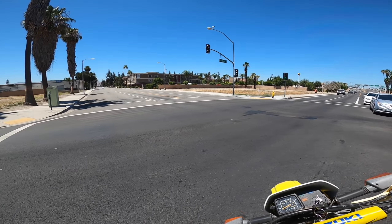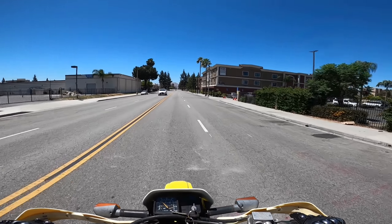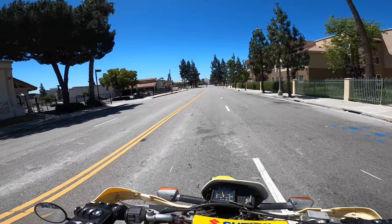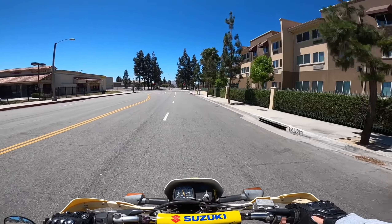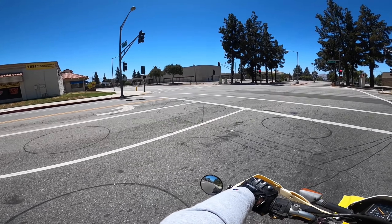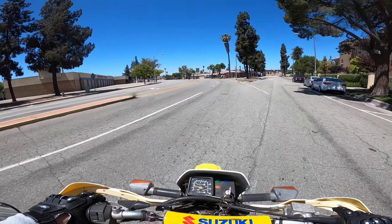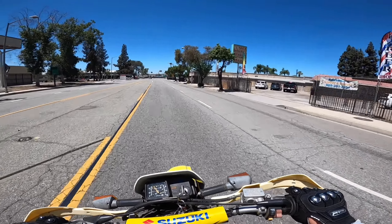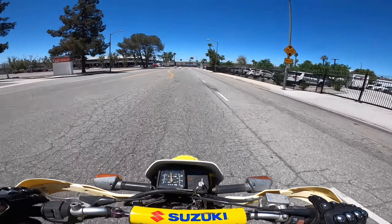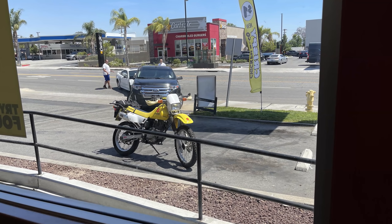It's supposed to hit 93 degrees today, so this is kind of the perfect day for this. It's already 89 degrees and it's like 11 o'clock in the morning. I need to go over the bridge here — I've been to this place a million times and I always forget how to get there. I think there's a bridge right here on Fifth. Yeah.